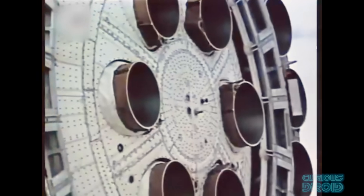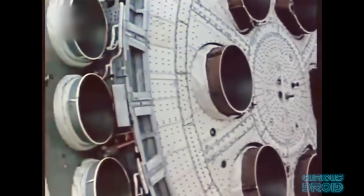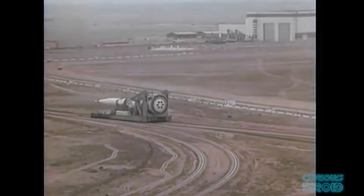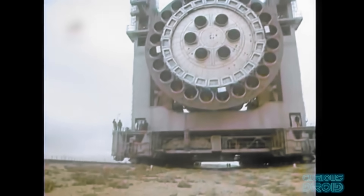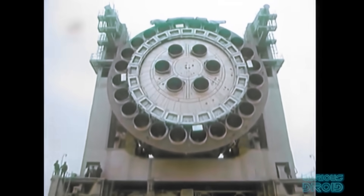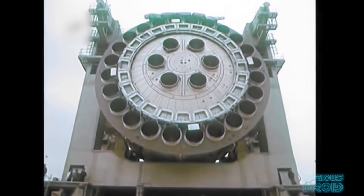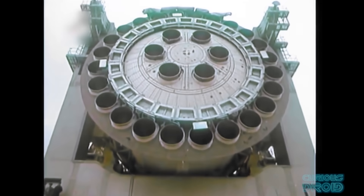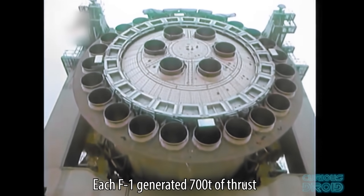They would later use the same idea of many smaller engines for their version of the moon rocket, which would become more powerful than the Saturn V and be known as the N1. This design called for 30 smaller rocket engines that were more efficient than the F1, with a specific impulse of 331 seconds compared to the 263 seconds of the F1.